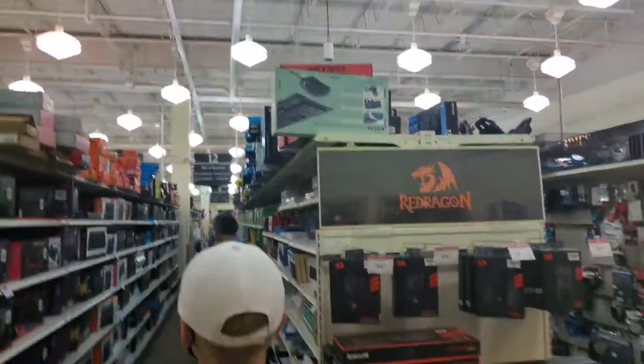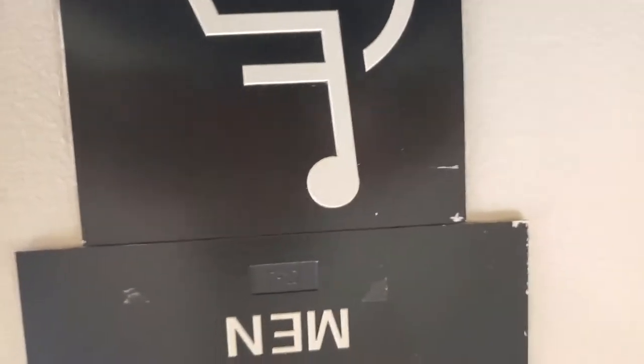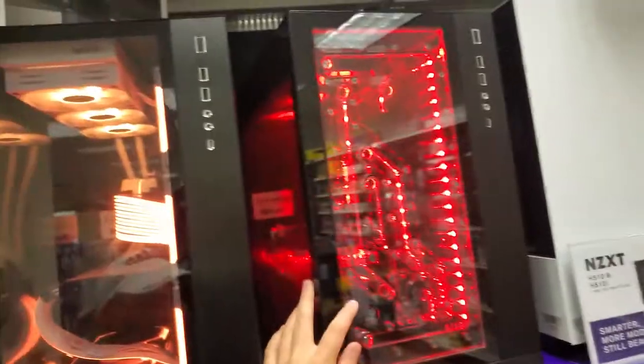Aisle 12. Time for a restroom review — Micro Center restroom review. What do you rate the bathroom? 10 out of 10. Would you go again? Average. I've been to almost every bathroom in the United States, and I'd say it's not the best. Could improve, Micro Center.